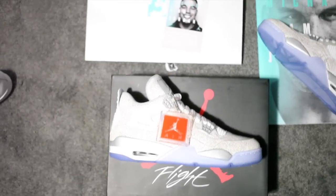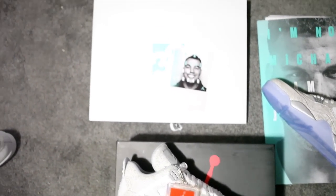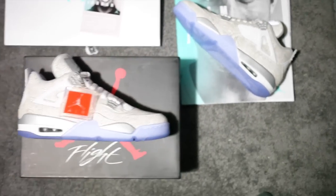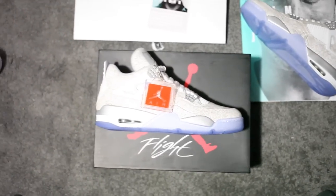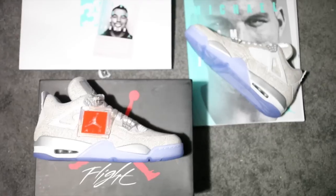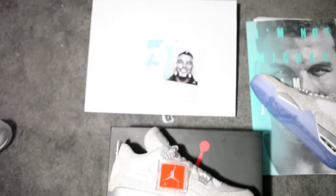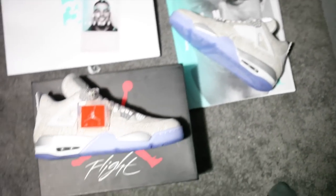All right guys, that's gonna do it for today's video. Let me know what you guys think about the Laser Jordan 4, and let me know in the comments if you're planning on picking up any of the 30th year anniversary Jordans dropping around All-Star Weekend. I'll have a couple more videos up as I'm in New York City for this, so hopefully there'll be some more cool content for you guys who aren't able to make it out here. Like, signing out — catch you guys soon. Peace.